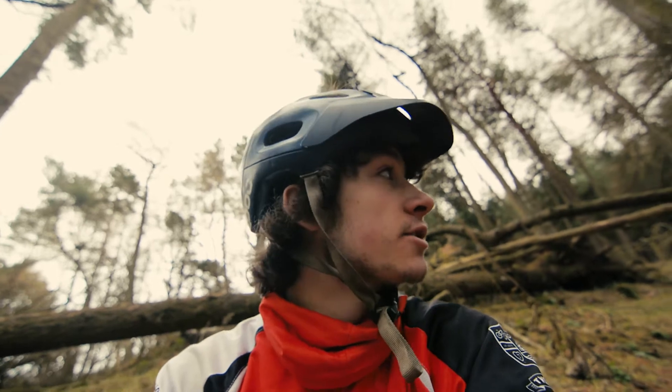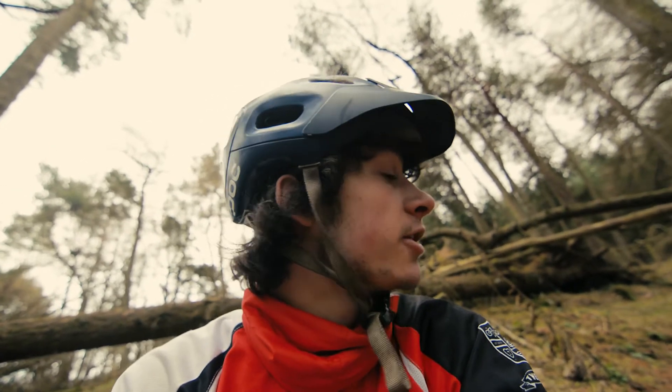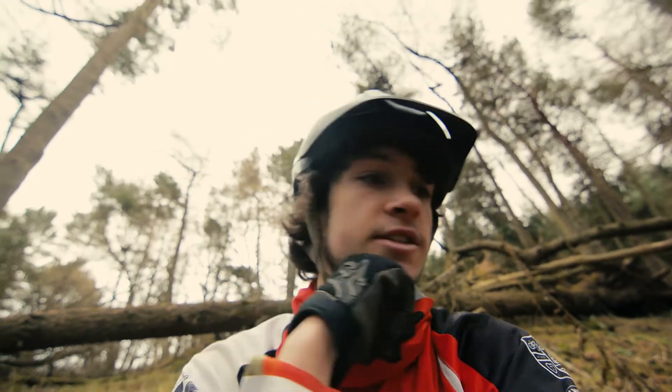Hi guys, it's TheBikingSquirrel, and I am in some woods as I quite often am with my bike. I just found a cool new set of trails that I got tipped off about. They're old and need a bit of work, but I'm looking forward to cleaning up a little bit and then doing a bit of filming. It doesn't look like they've been ridden in a couple of years, but they look pretty awesome so I'm quite excited. They're really tight in places and there's some interesting choices.